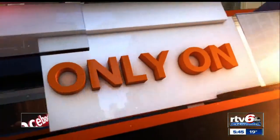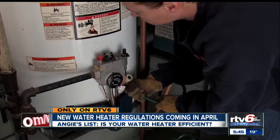Water heaters will soon cost you more. New federal rules take effect in April that require them to be more efficient. Good morning, Indiana anchor Beth Vaughn now with how to know if your water heater is on its last leg. Water heater regulations are about to change and in the long run could save you money. Your water heater is the second largest consumer of energy in your home, right behind your heating and cooling system, so any improvement in efficiency is going to pay dividends in your monthly utility bills.